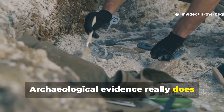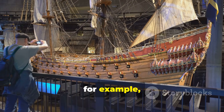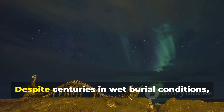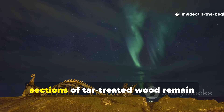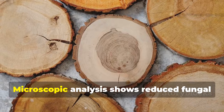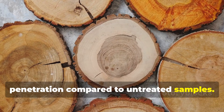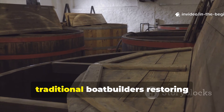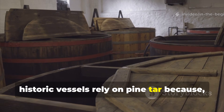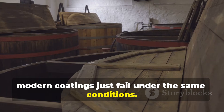Archaeological evidence confirms its effectiveness. The Oseberg and Gokstad ships demonstrate this moisture barrier in action — despite centuries in wet burial conditions, sections of tar-treated wood remain structurally sound. Microscopic analysis shows reduced fungal penetration compared to untreated samples. Even today, traditional boat builders restoring historic vessels rely on pine tar because modern coatings fail under the same conditions.